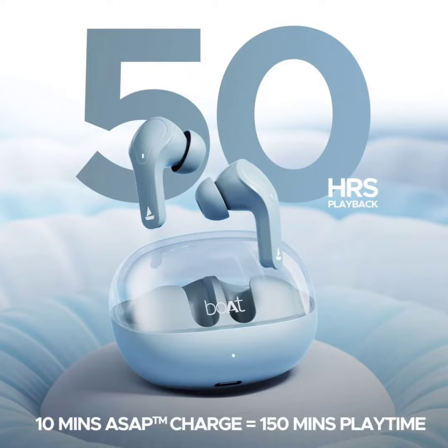The earbuds carry an IPX4 water and sweat resistance rating, making them suitable for workouts or running in light rain. The Airdopes earbuds are currently available in India for a special introductory price of Rs.1000, which increases to Rs.1200 after the initial launch period.